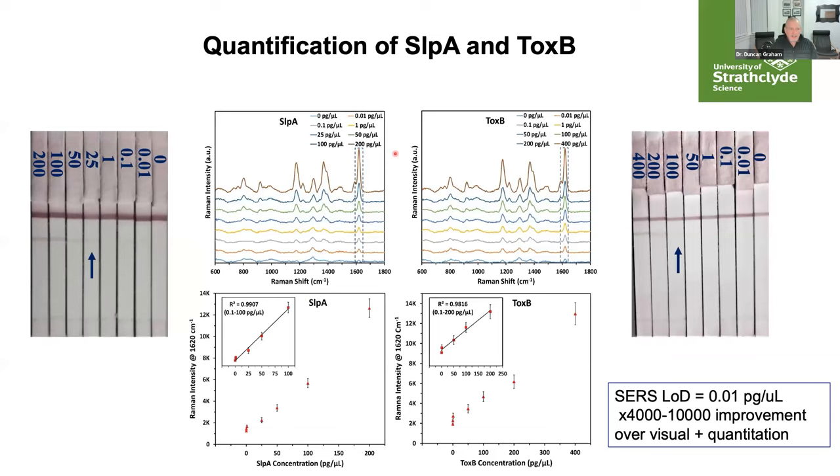Here are examples for the surface layer protein and toxin B. For the surface layer protein, visual detection cuts out at around 25 picograms per microlitre, and for toxin B around 50 to 100 picograms per microlitre. However, if we measure the Raman spectroscopy of those lines where nothing is visually detectable, we can still see clearly detectable signals down to 0.01 picograms per microlitre — an improvement of approximately 4,000 to 10,000 times over the visual limit of detection — and we also obtain quantitation through the linearity between concentration and Raman intensity.